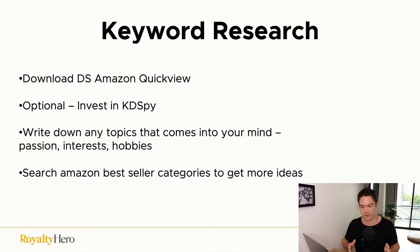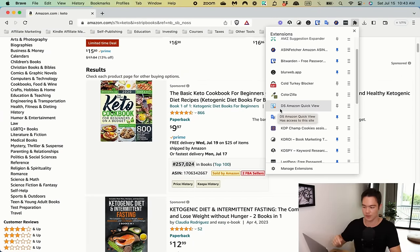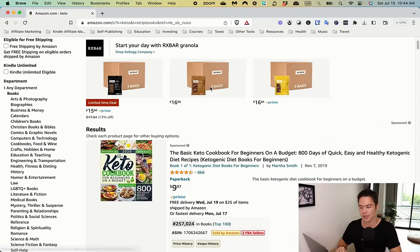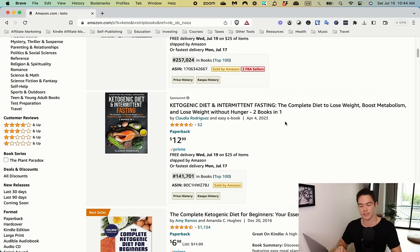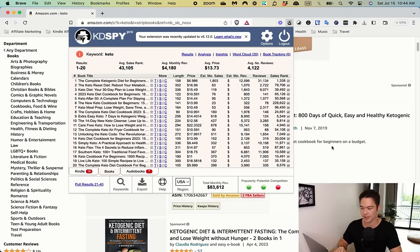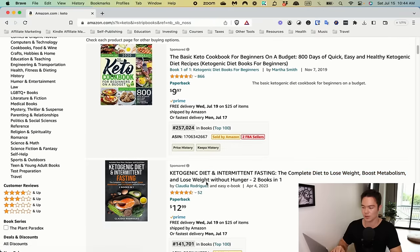What you want to do is write down any topics that come to mind — your passion, interests, hobbies, anything. Also search Amazon bestseller categories to get more ideas. Once you download DS Amazon QuickView, when you search a book topic on Amazon you'll start seeing BSR information, which makes keyword research a lot smoother. BSR is the bestseller rank for the book. With KDSpy, you can pull data from page one all at once — seeing BSR, reviews, and estimated earnings without checking one by one.